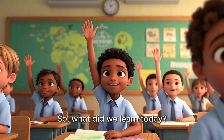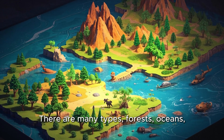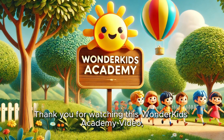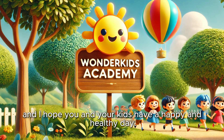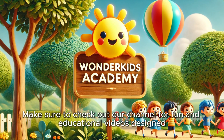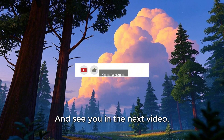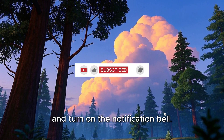So, what did we learn today? A habitat is a home for animals and plants. There are many types: forests, oceans, deserts, and even cities. And you can help protect them. Thank you for watching this Wonder Kids Academy video. I hope you and your kids have a happy and healthy day. Make sure to check out our channel for fun and educational videos designed especially for preschoolers and young kids. See you in the next video — don't forget to like, share, subscribe, and turn on the notification bell.